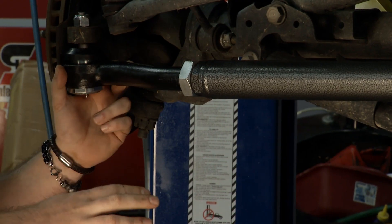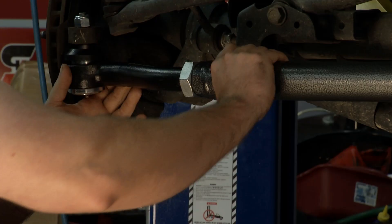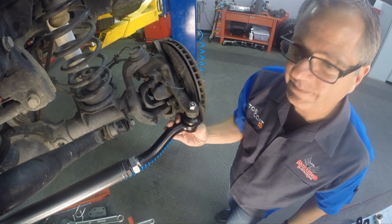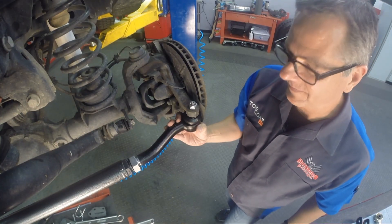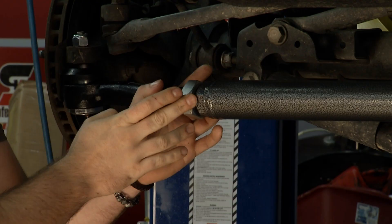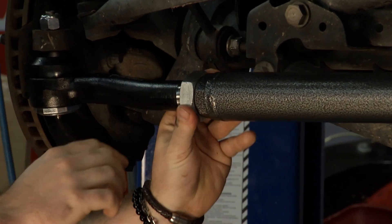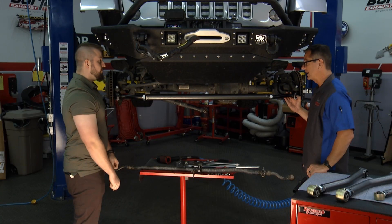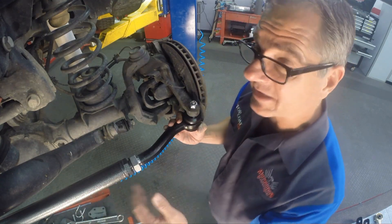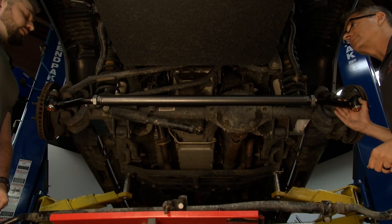Unlike some aftermarket steering kits where you have to drop one end and futz around with it for quite a while, this one you quite simply just turn this link, and you're adjusting toe literally as we talk. It's super, super simple. When you're done, there are Belleville lock washers in here to keep these jam nuts from coming loose. You just tighten down both sides once your alignment's set, and you're done. If you're seeing tire wear — bam — we're adjusting it in two seconds, which is phenomenal.